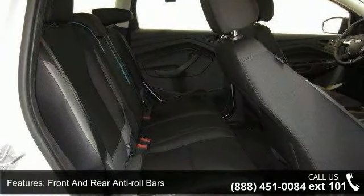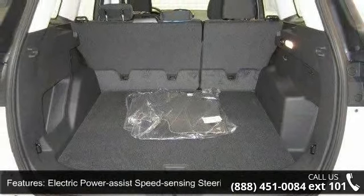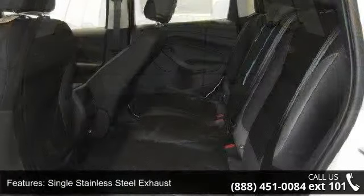Additional features include a single stainless steel exhaust, brake actuated limited slip differential, steel spare wheel, clear coat paint, and grey body side cladding and grey wheel well trim.